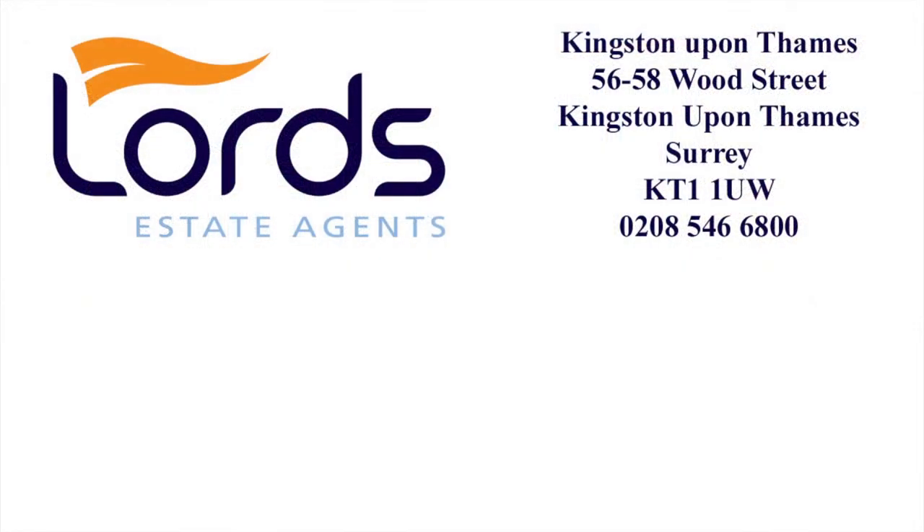If you would like more information about this property, call us on 0208 546 666 888, or click on the links to download the brochure or arrange a viewing.